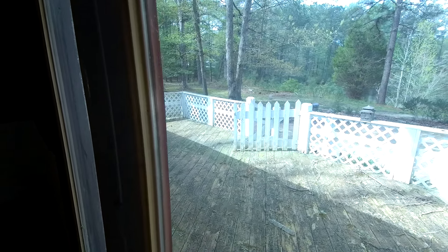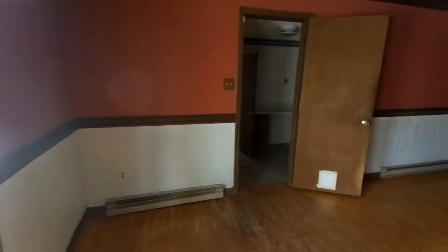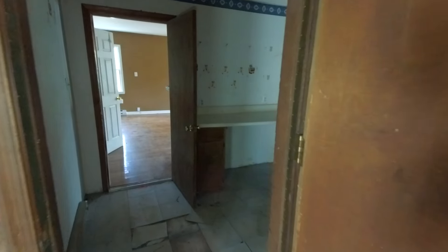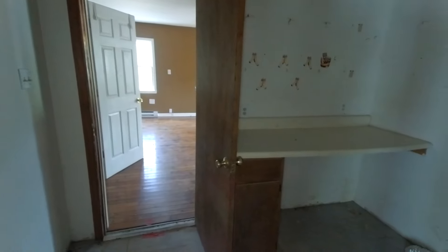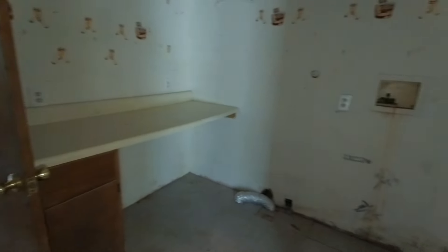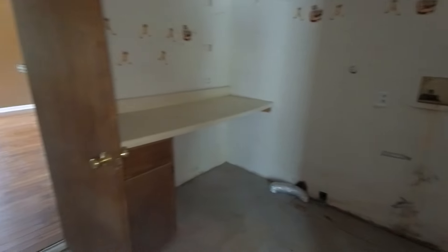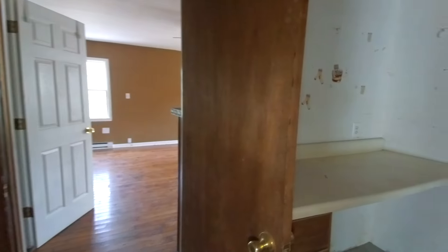Here at this home, we can see the exterior does need some work. I would probably go back and redo it with some vinyl or some hardy plank, new windows. It's just a major renovation that would be needed on this home. Now the beauty of this particular property is we have got a floor plan that could really shine. We've got a nice large primary bedroom and an open layout here in this almost 2,000-square-foot ranch-style home.